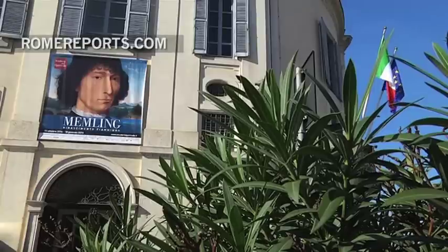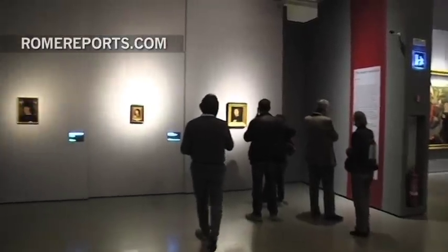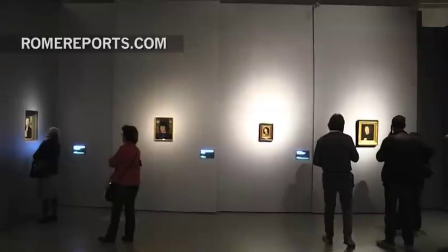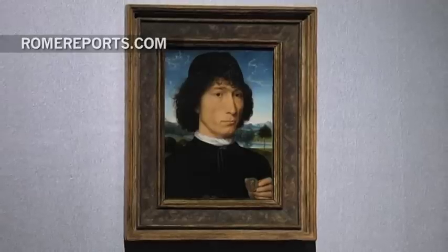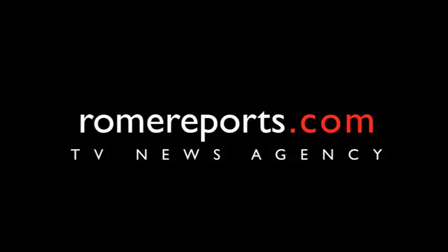Until January 18th, those who visit Memling, Flemish Renaissance, at the Escuderia del Quirinale, will be able to appreciate all the details of these pocket-sized masterpieces.